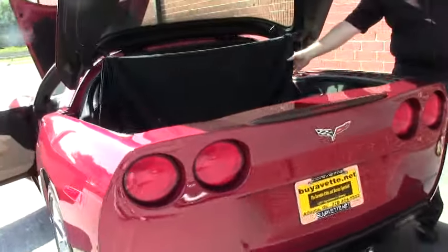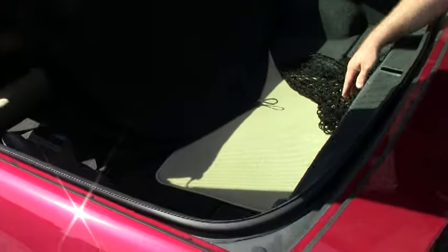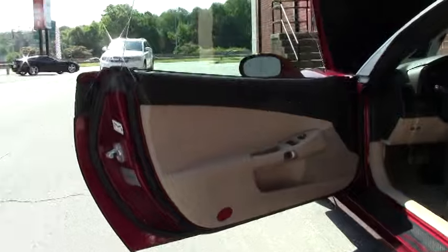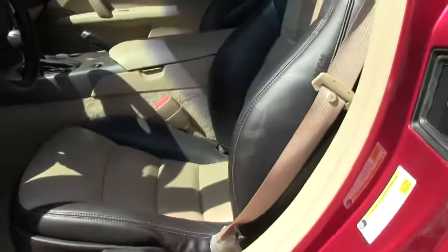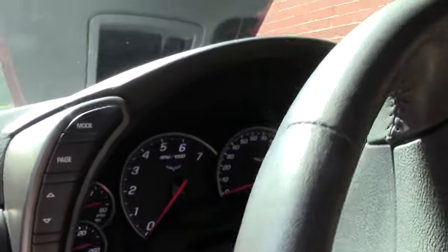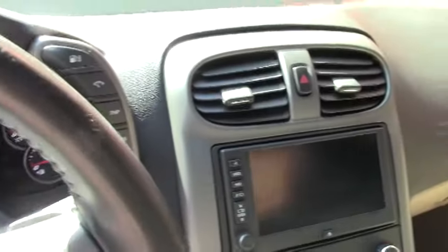Nice and clean. We do have the privacy shade and our grocery net. Some beautiful mats to the car. And that stunning two-tone interior. She's an automatic with a paddle shift for that time that you get on that fun country road.